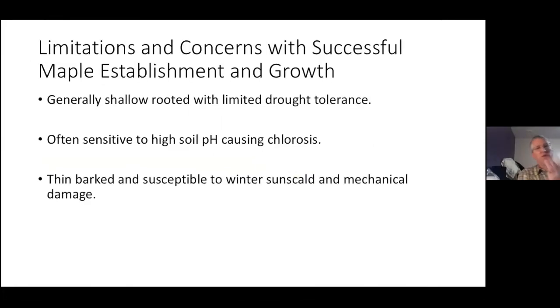One of the big problems we have with maples — well, three problems — is that they're generally shallow rooted with limited drought tolerance, which is a big issue here in North Dakota. They're also sensitive to high soil pH causing chlorosis, another big problem with our high pH soils. And they're often thin barked, especially when young, and susceptible to winter sun scald and mechanical damage, so we need to protect them.